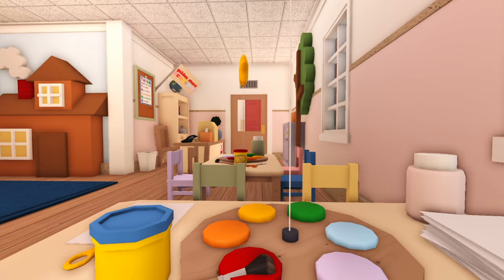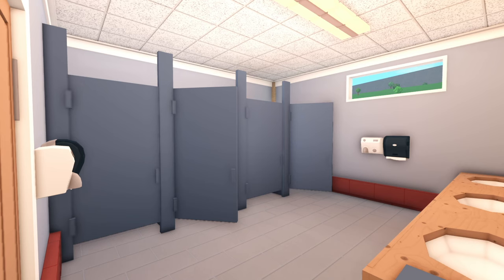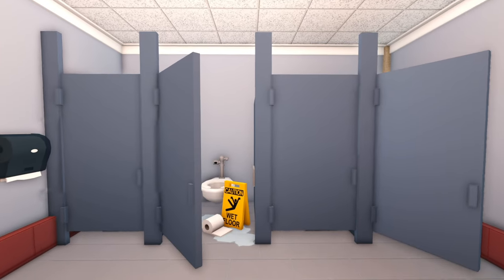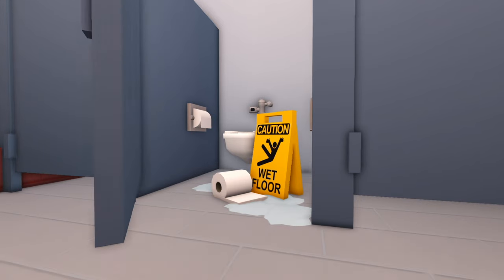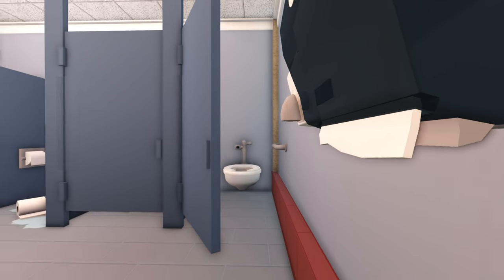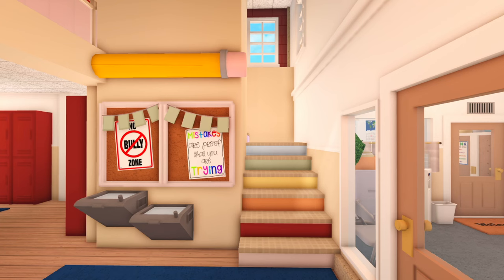That's our first classroom. The next area is the restroom. There's only one restroom because this is just for filming purposes. There are four stalls and one of them is a mess — this is the only one you can actually walk into.